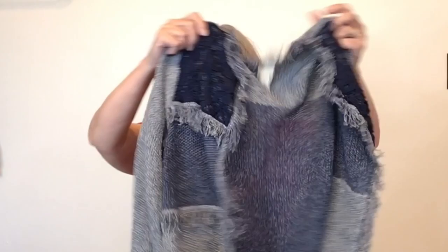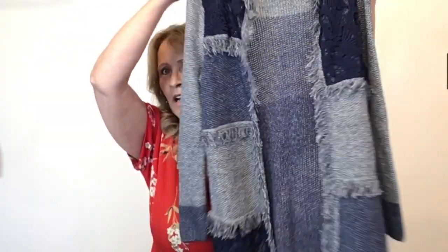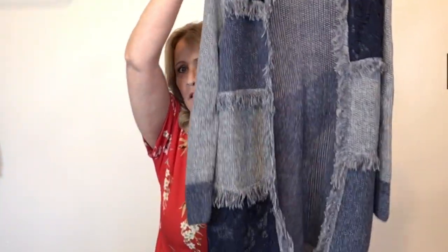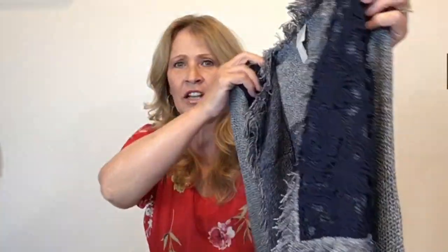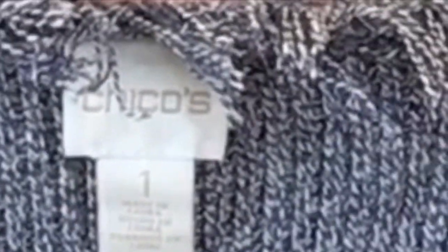This is a Chico's size one — about a size medium. This is also an open front cardigan with all that fringe detail. Chico's size one.